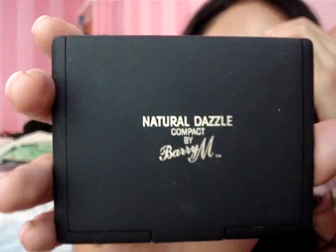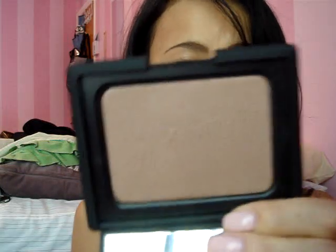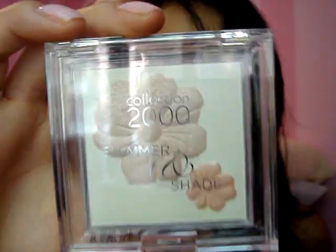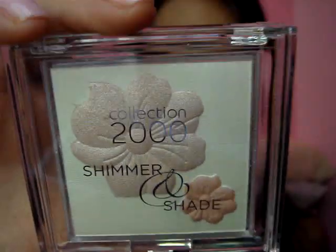My favorite thing is she got me the Barry M Natural Dazzle Compact. It doesn't have a number, but it's like a dupe for the NARS Laguna bronzer. Nice! She also got me a Shimmer and Shade Collection 2000 in number three, Just Peachy — great for highlight. This looks awesome.